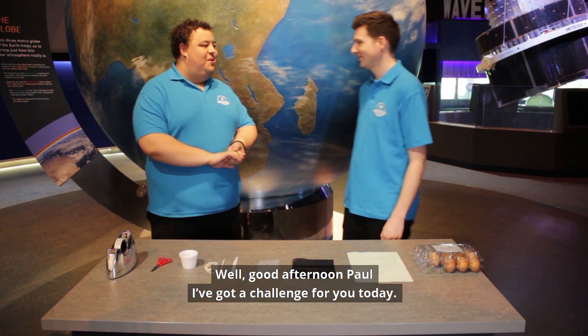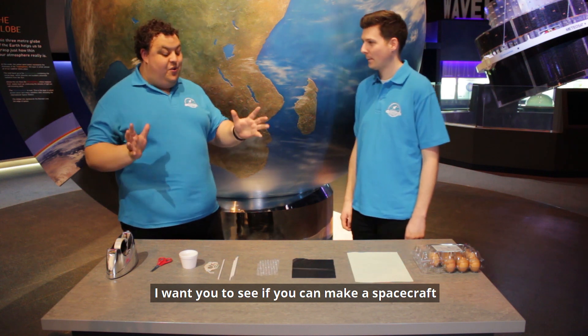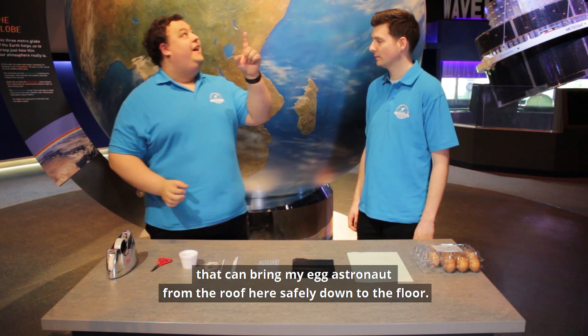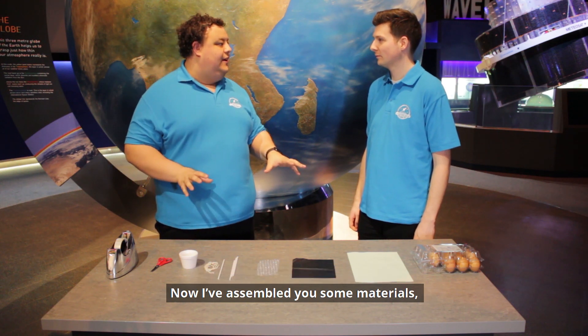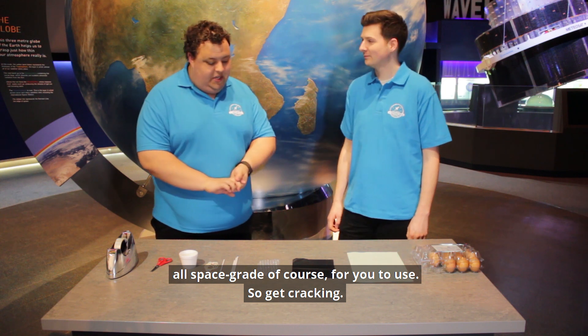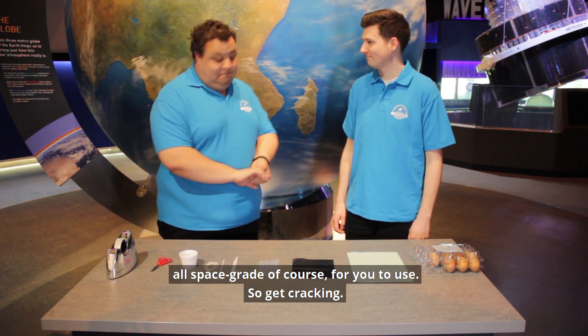Hi, Josh. I've got a bit of a challenge for you today, Paul. I want you to see if you can make a spacecraft that can bring my egg astronaut from the roof here safely down to the floor. I've assembled you some materials — all space grade, of course — for you to use. So get cracking!